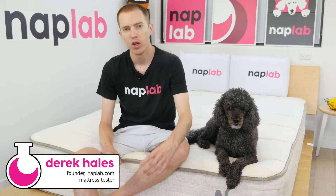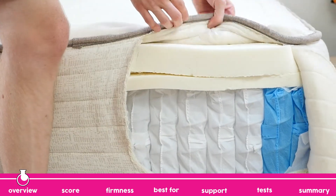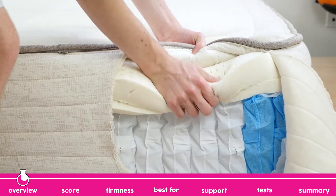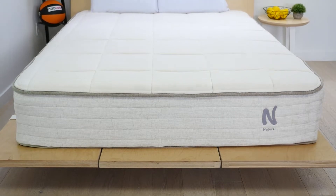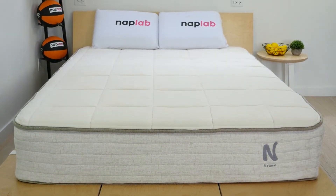Hey guys, Derek here from NAPLAB. The NOLA Natural is a latex hybrid that uses hole-punched Halle latex with pocket coils to provide comfort, support, and fantastic cooling. It has an 11-inch profile and a plush feel.